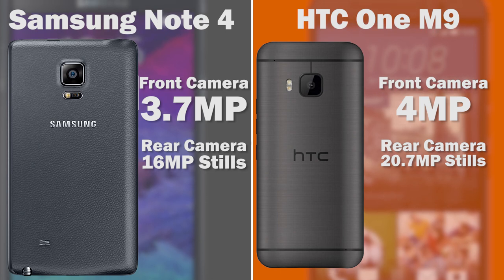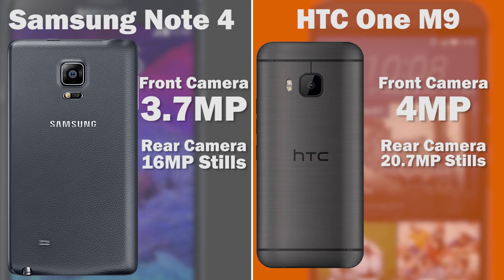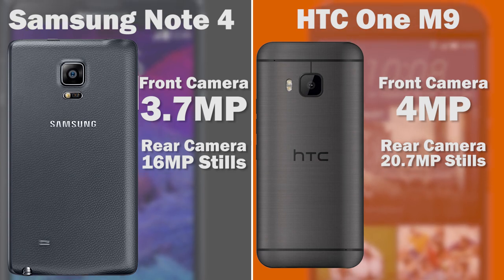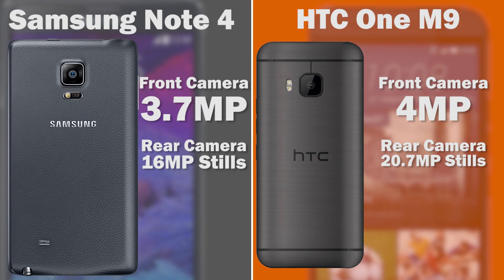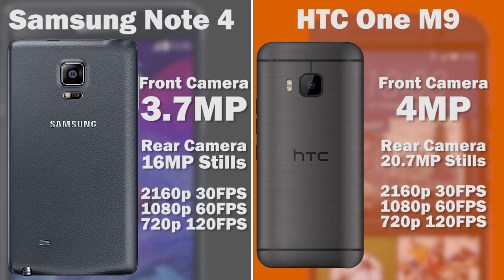For the rear-facing cameras, the M9 has a 20.7-megapixel sensor — a huge departure from last year's M8 which only had a 4-megapixel ultra-pixel sensor — going the more-is-better route for stills. The Note 4 has a 16-megapixel sensor with great low-light performance, color rendition, and overall sharpness. Both cameras support 4K video at 30 frames per second, 1080p at 60 frames per second, and 120 frames per second at 720p.